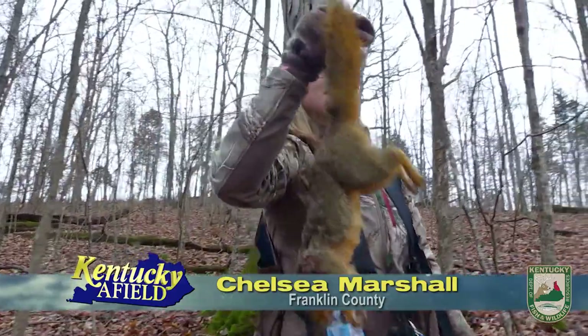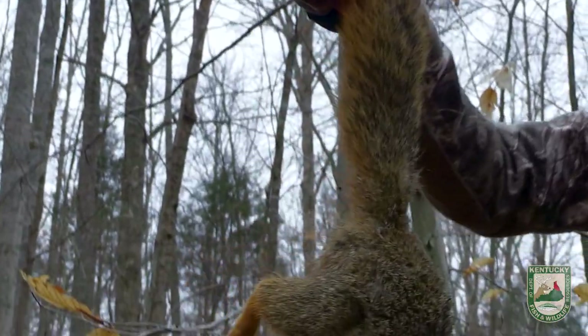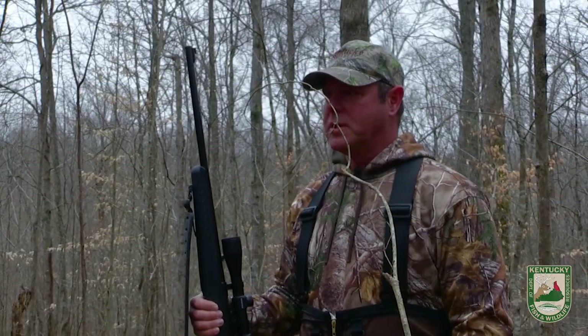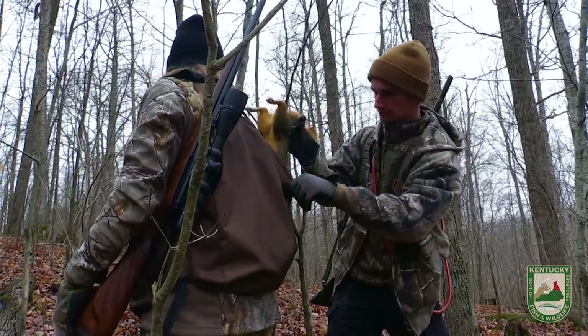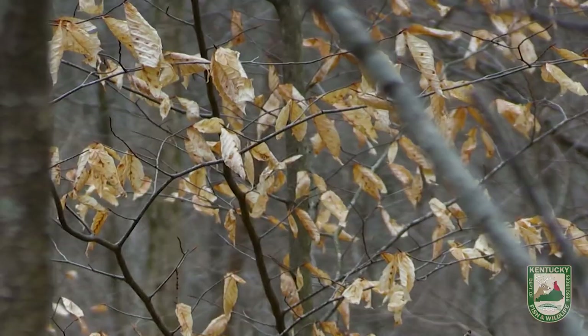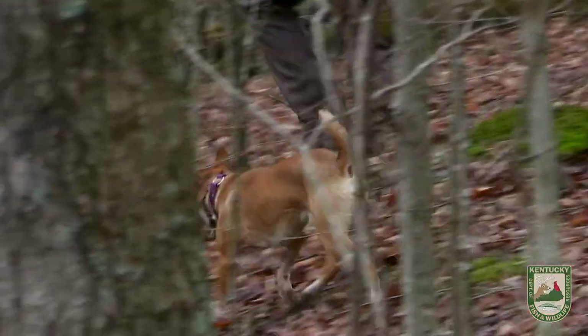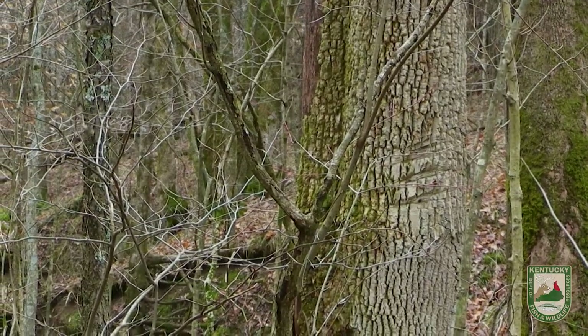That is a big fox squirrel. I don't think I've seen one this big before. That's a nice job. I think we're gonna see a bunch of them today, I really do. Today's not the perfect conditions — temperatures in the 30s — but considering what we've had recently, it's a beautiful day.